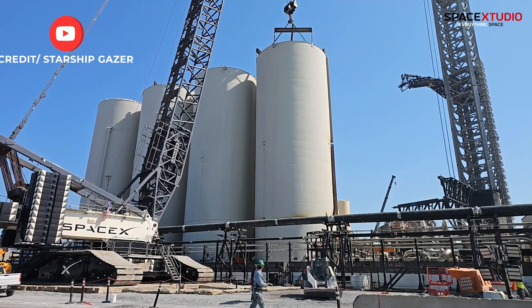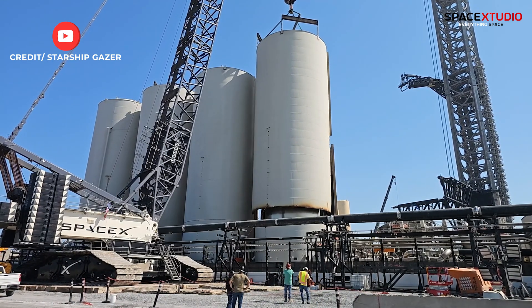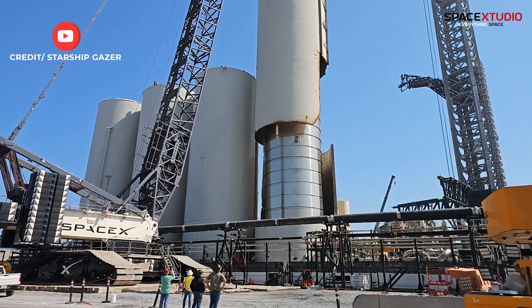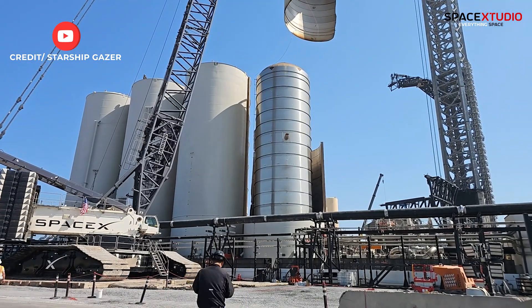SpaceX has been scrapping vertical tanks to pave the way for new infrastructure, including preparations for a second launch tower. This process has been ongoing, with the shell of tank one of two being removed recently. This shift suggests SpaceX may be moving towards a different propellant storage system or design, possibly utilizing more off-the-shelf horizontal tanks.